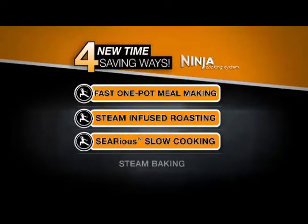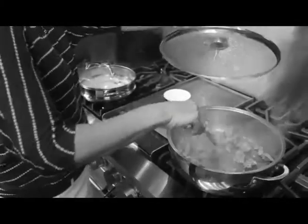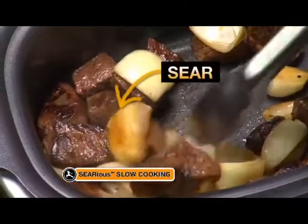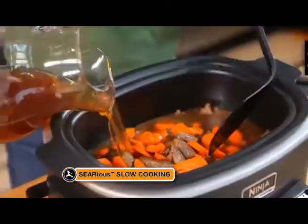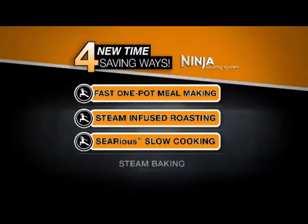Next, it's serious slow cooking. Slow cooking the old-fashioned way means first searing on your stove top, then transferring those ingredients to your slow cooker. Only Ninja offers you serious slow cooking, so you can first sear and sauté, then slow cook right in the same non-stick pot for great tasting dishes. That's the Ninja's serious slow cooking.